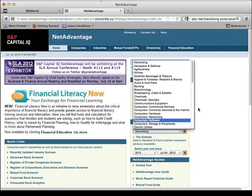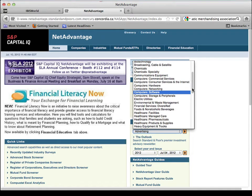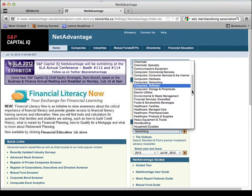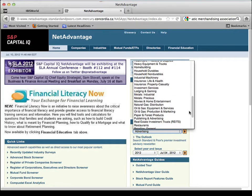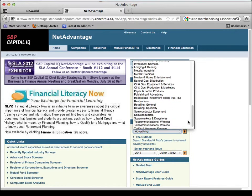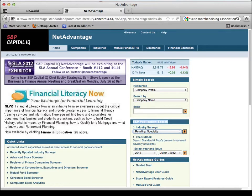This drop-down box gives you access to major industries around the world. So it may not have pet food specifically or pet stores, but it will have retailing, specialty retailing. So a pet store is a specialty retailer, so you want to click on that and then hit next.